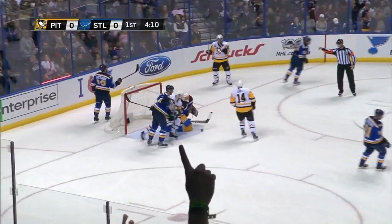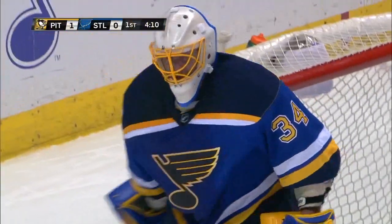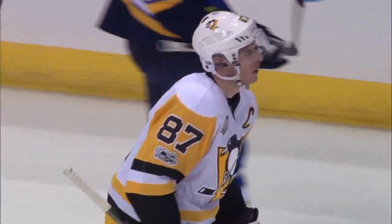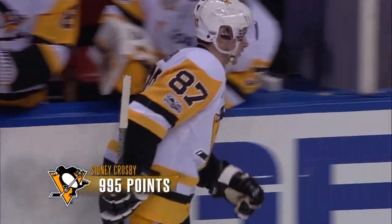Oh man, what a goal by Crosby! Kunis set him up. Crosby steering it in behind Jake Allen, and the Penguins get rewarded for outplaying the Blues here in the first period on their 11th shot. Sidney Crosby scores his 29th goal of the season and his 995th career point on his way to 1,000.